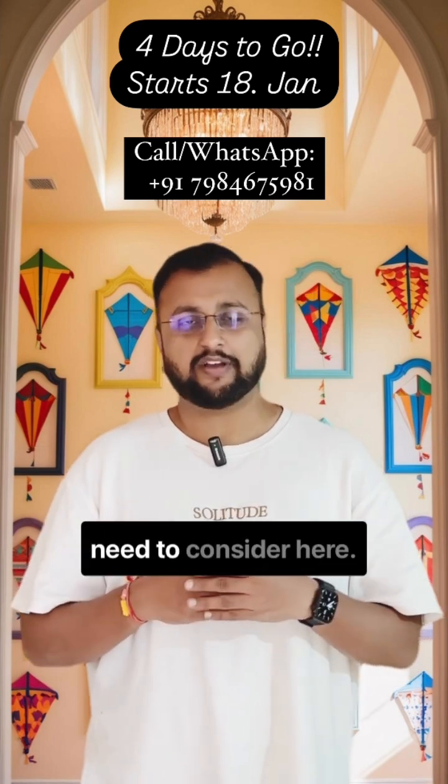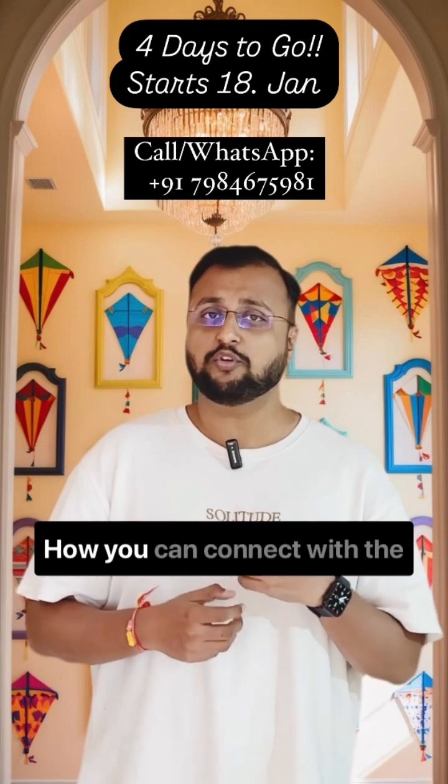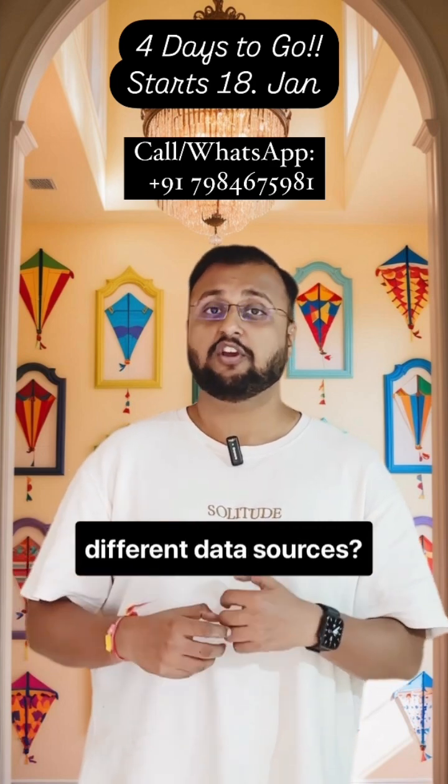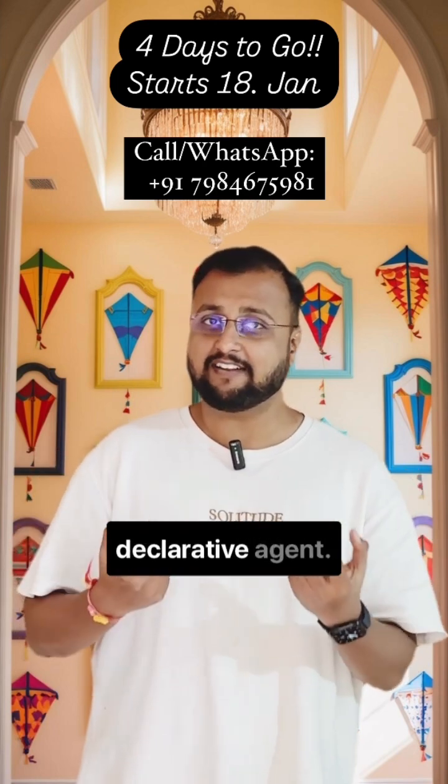There are multiple things you need to consider here: how you can train your model, how you can connect with the different data sources, how you can connect with the Power Platform, and how you can build the declarative agent.